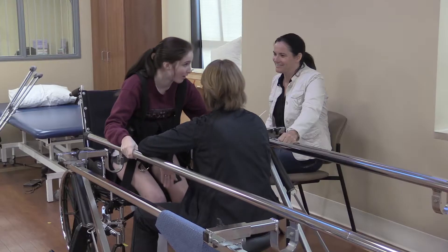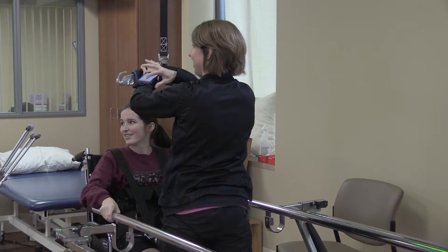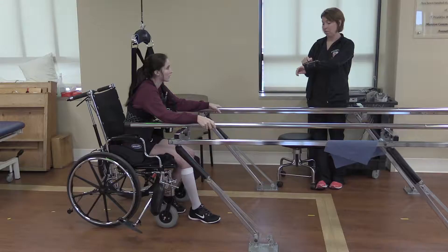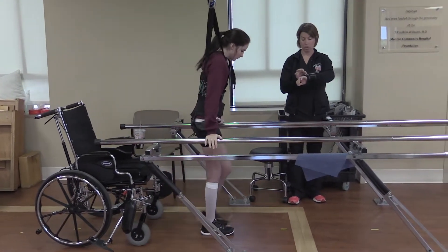Hi, I'm Kaylee. I'm 17 years old, I'm from Olean, New York. I was involved in a T-bone accident with a semi and broke my pelvis and both my legs.